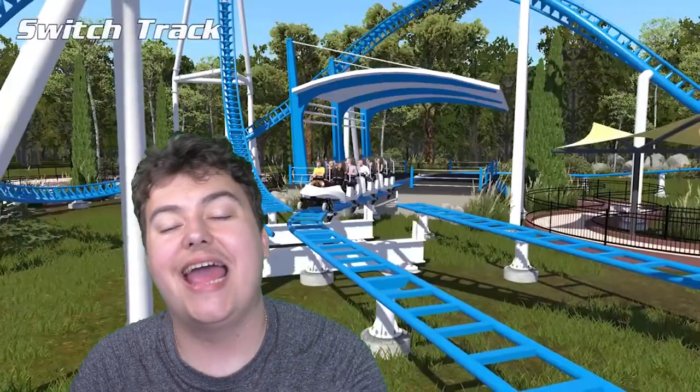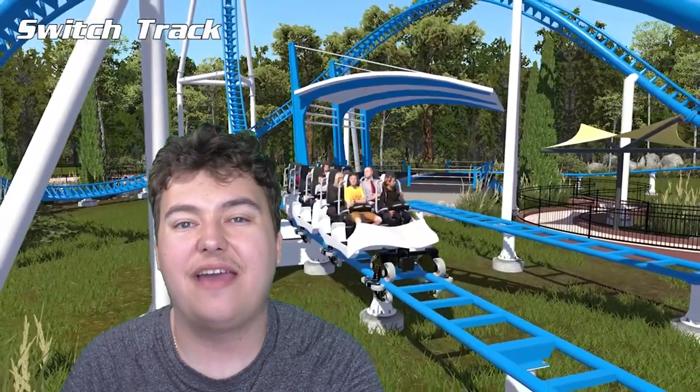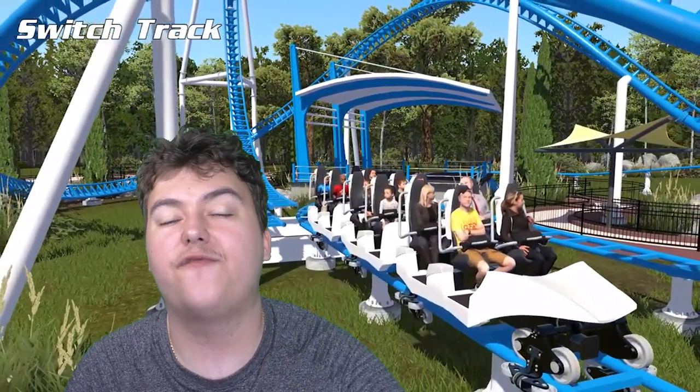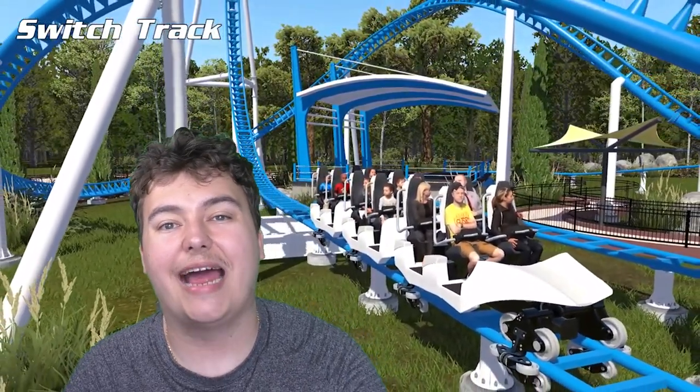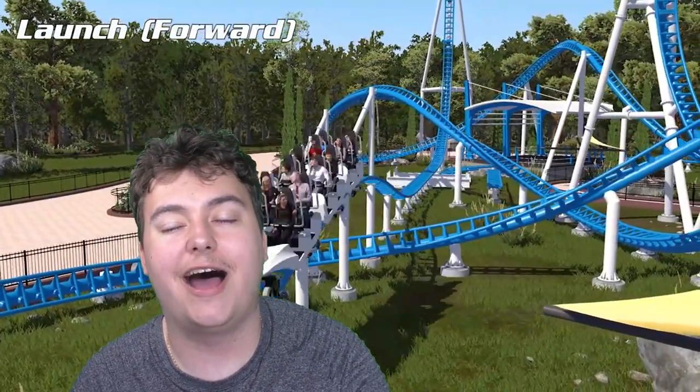Hello there guys, Coaster Channel here, Don Casterborn, built for theme parks — and welcome to a theme park newsroom update, the third and final video where today we're going to analyse the triple launch coaster concept by Intamin Amusement Rides.